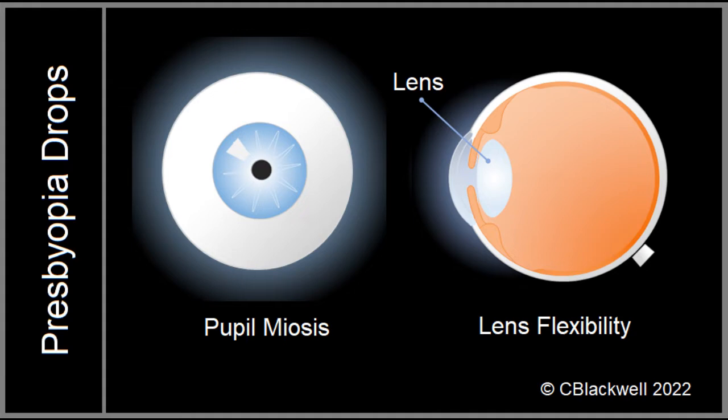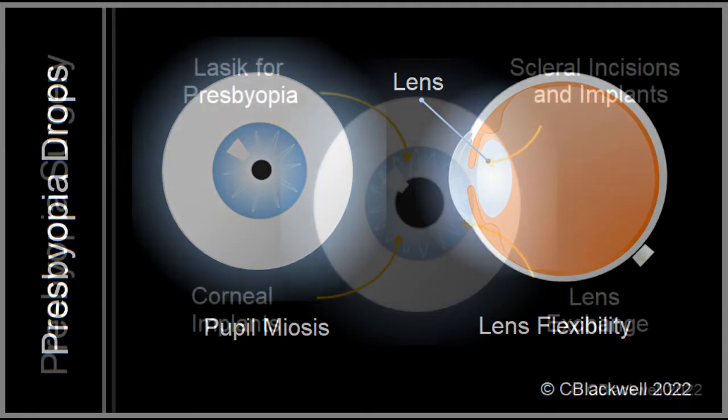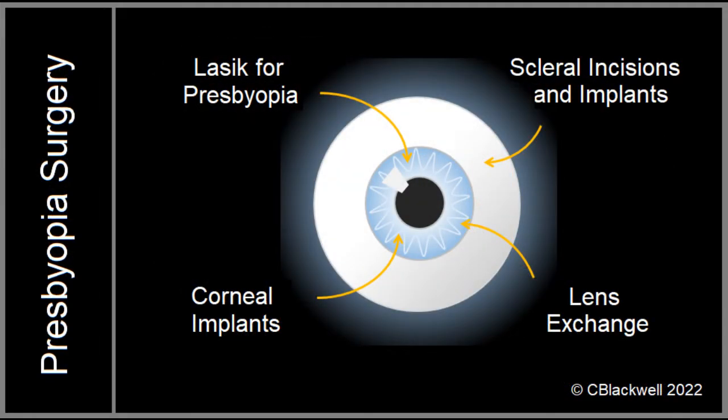The first version has just been approved by the FDA and more are in trials. In this video, we explore the various surgical options, some of which are already in use. They involve the cornea, the sclera, and the lens.